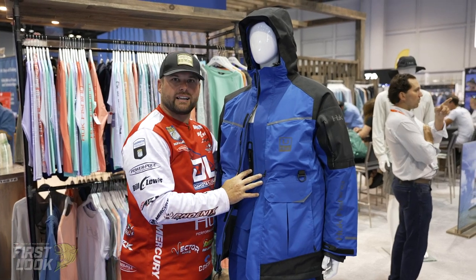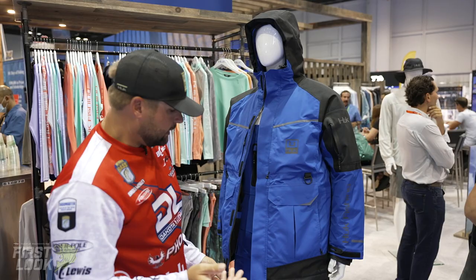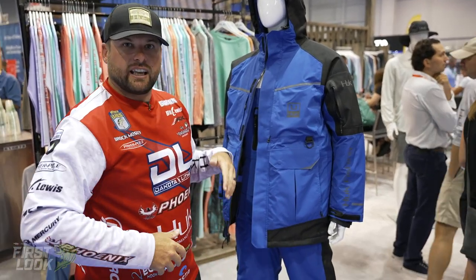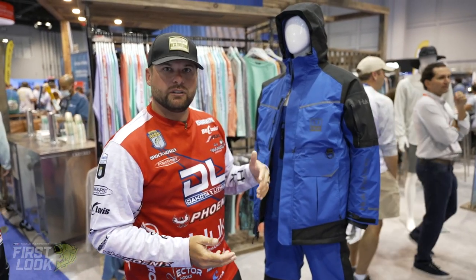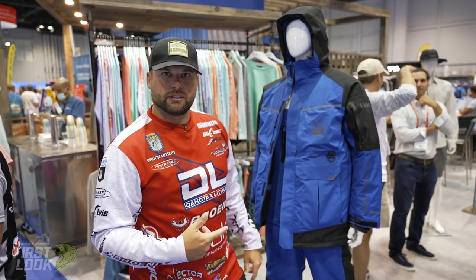It also comes with a backpack on the very back of it to keep whatever you may want warm and dry. Give it a check out — it's very warm, very durable, it doesn't wear on you like most wintertime suits, and I promise you you'll love this suit.